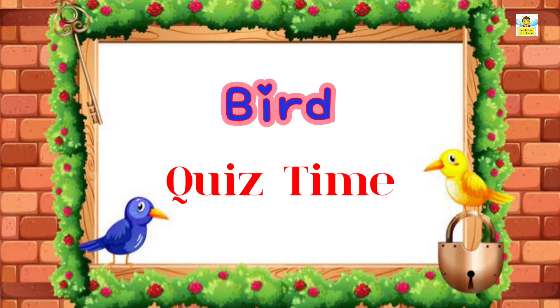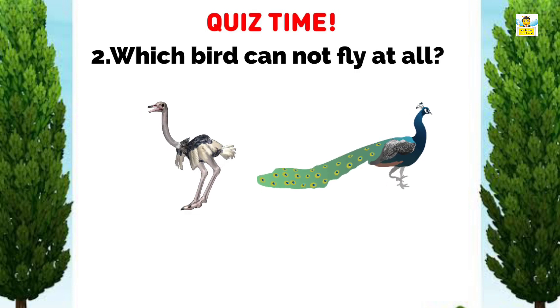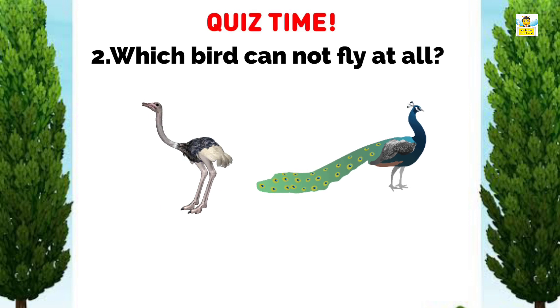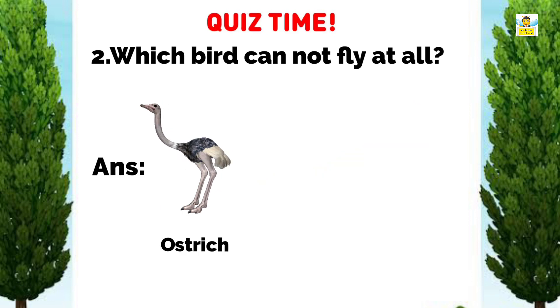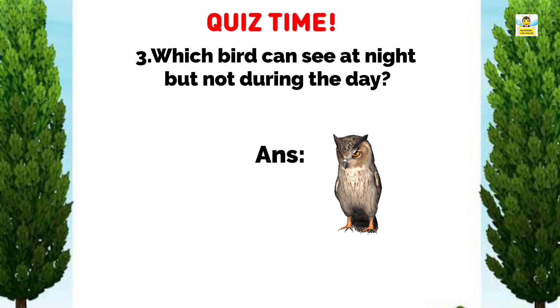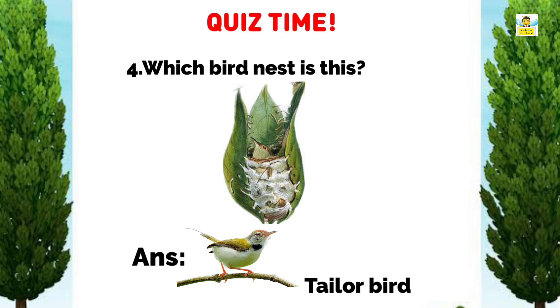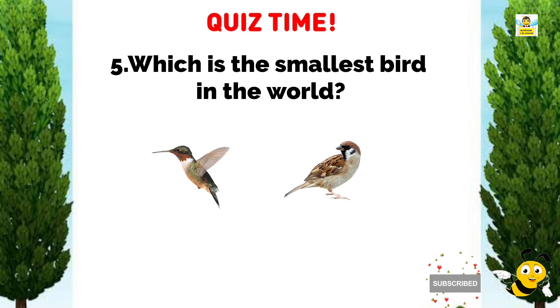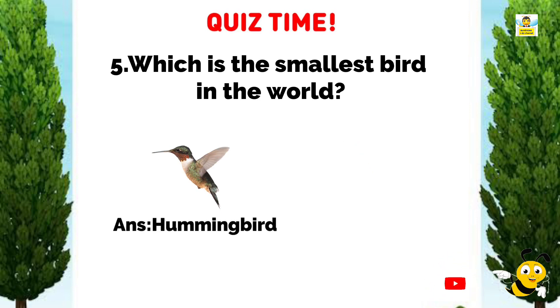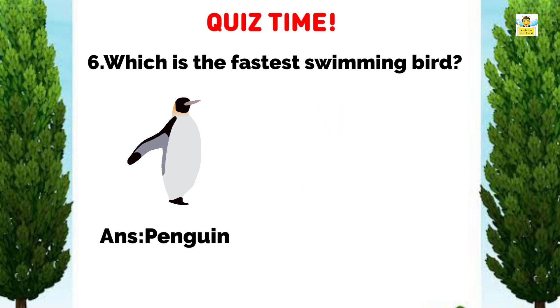Now it's quiz time! Which bird feather is this? Answer: Macaw parrot. Which bird cannot fly at all? Answer: Ostrich. Which bird can see at night but not during the day? Answer: Owl. Which bird nest is this? Answer: Tailor bird. Which is the smallest bird in the world? Answer: Hummingbird. Which bird is the fastest swimming bird? Answer: Penguin.